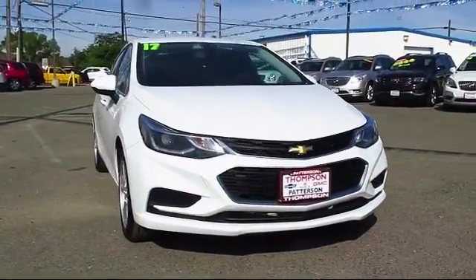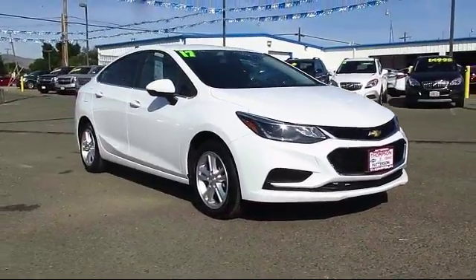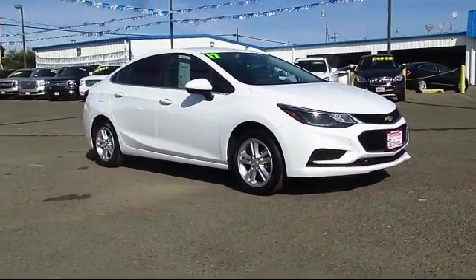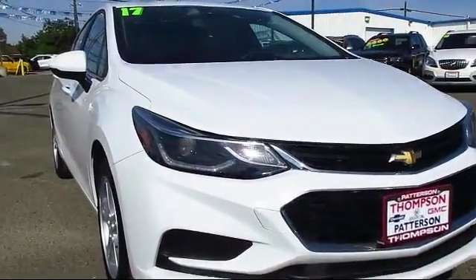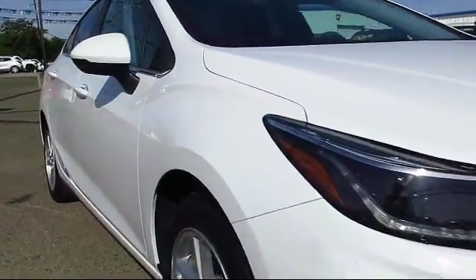It comes equipped with a navigation system, Sirius XM satellite radio, theft deterrent system, a backup camera, alloy wheels, keyless entry, and Bluetooth smartphone integration.